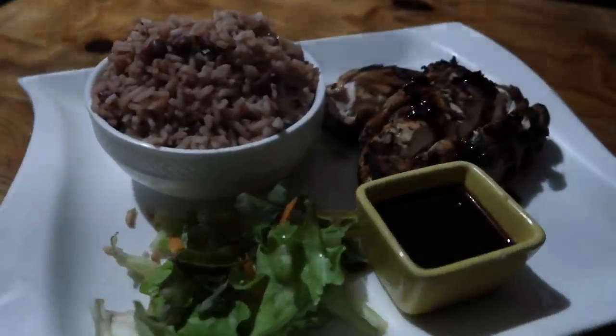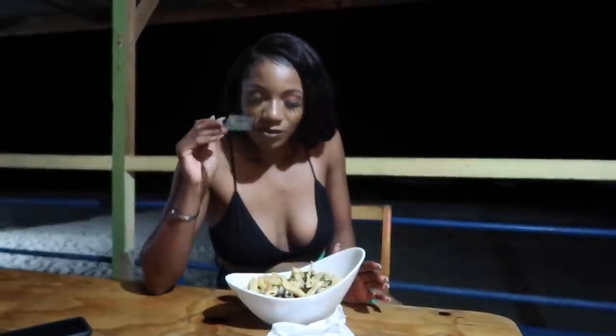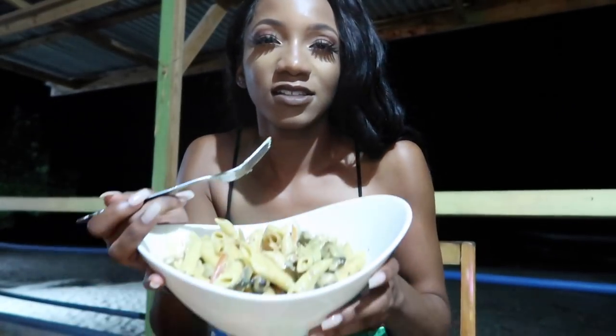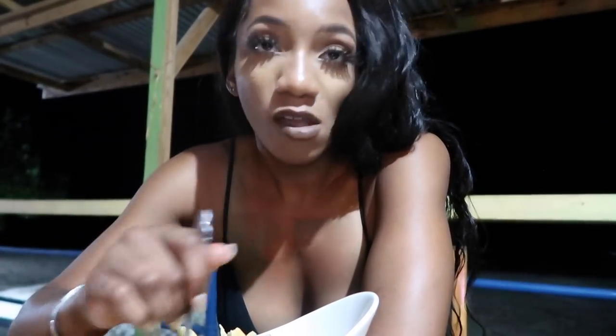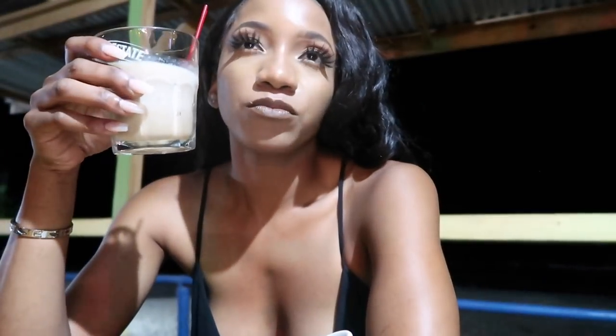Food finally came — I got jerk chicken pasta and someone else got rice and peas with jerk chicken. It was a wait but it looks good. I think this is my first time having jerk chicken pasta. The sauce is good, though I'm not really a fan of this type of noodle, but it's okay.